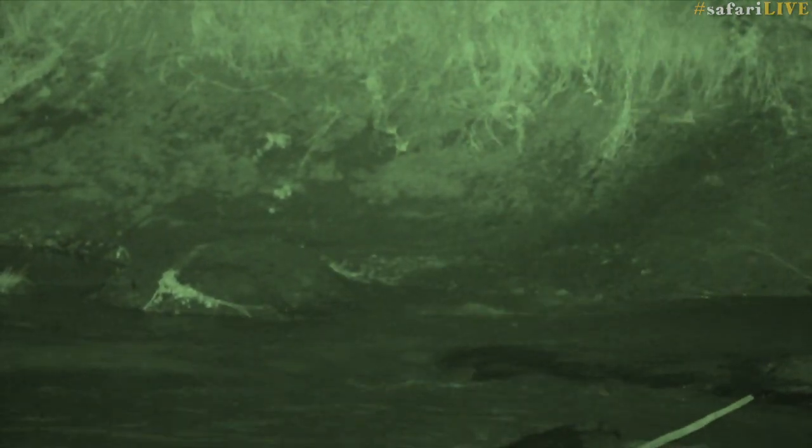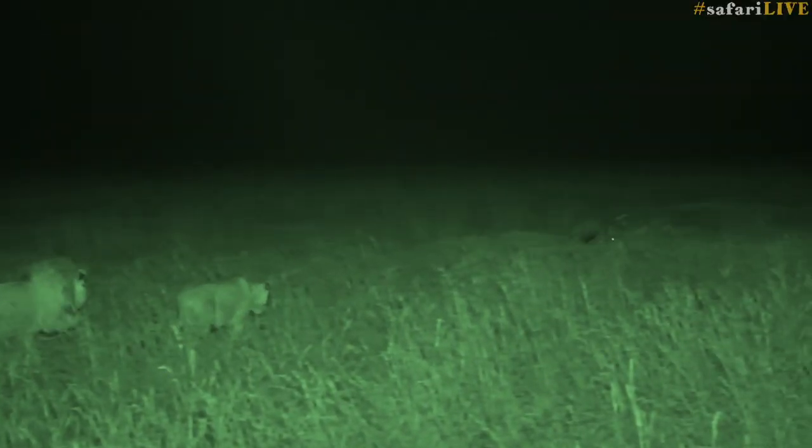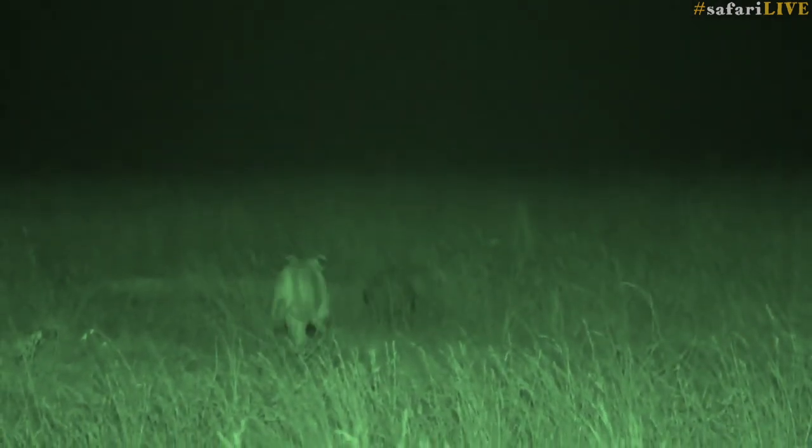An experience that immediately jumps out to me was an evening I spent with Brent. At about half past 2 in the morning, in the black of night through our infrared technology, we witnessed female lionesses hunt an aardvark. Brent and I were beside ourselves. I for one had never seen a live aardvark in the wild, and to see lions hunting them was something I hadn't imagined before.